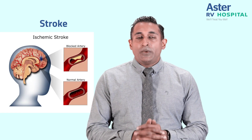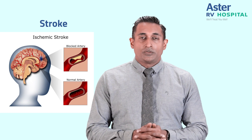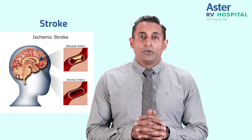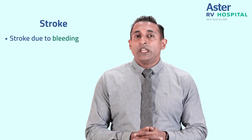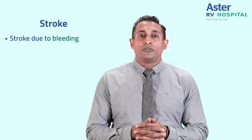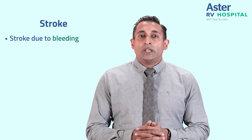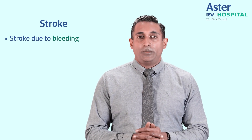Ischemic stroke is one of the most common types of stroke, and 80% of patients who develop a stroke have an ischemic stroke. In the remaining 20% of patients, it may be due to bleeding. When a patient presents with a bleed, we assess the reason the bleed has occurred, and we do either a CT scan or MRI to find out the cause.